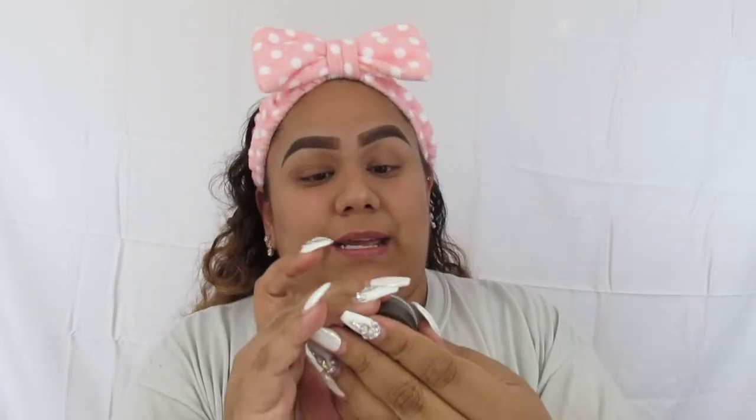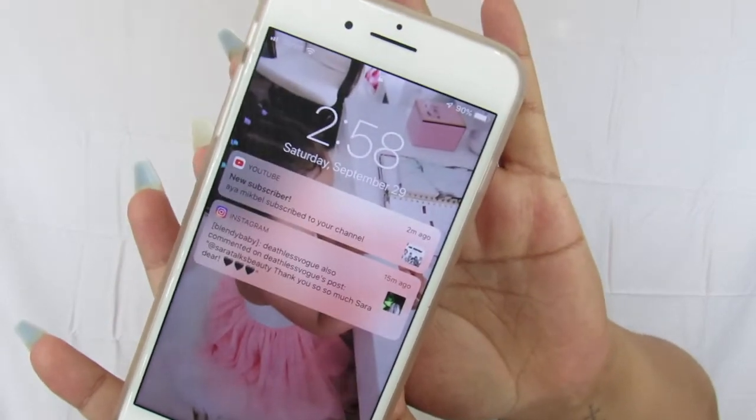For my brows I actually did use a different product — the Kat Von D 24-hour Super Brow pomade in the shade Medium. I'm going to a concert and I want my eyebrows to actually stay, so I thought this was the perfect way to test it out. It is currently 2:58.